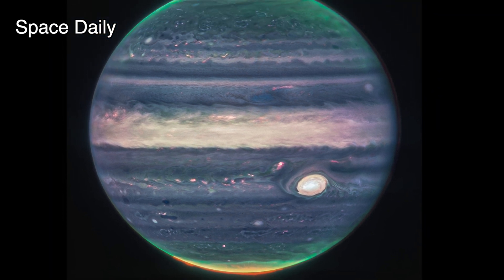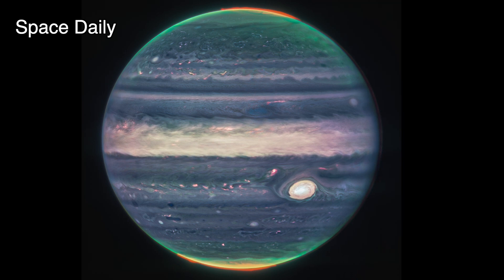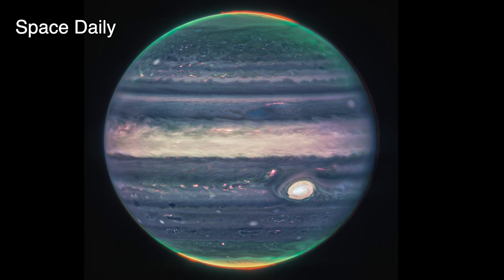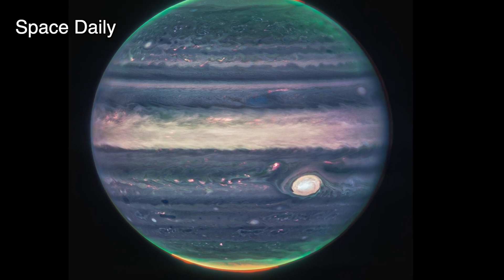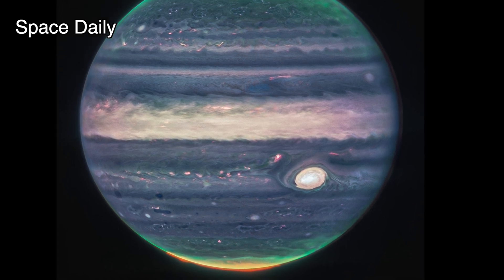A different filter mapped to yellows and greens shows hazes swirling around the northern and southern poles. A third filter mapped to blues showcases light that is reflected from a deeper main cloud.